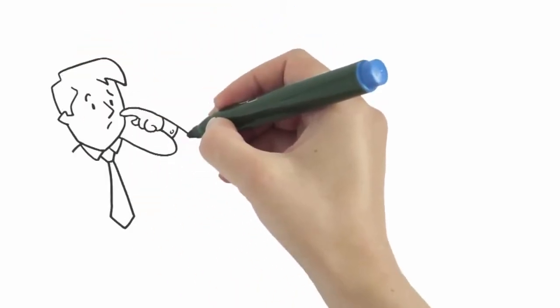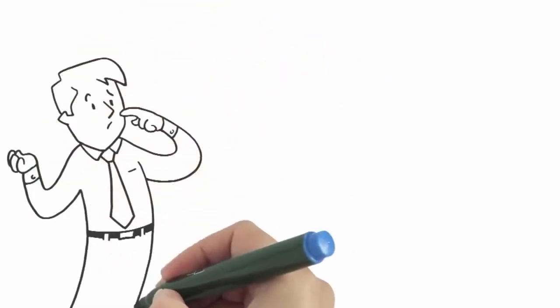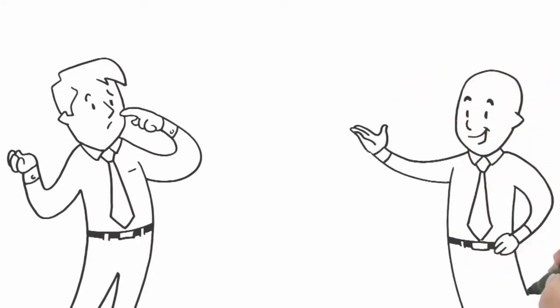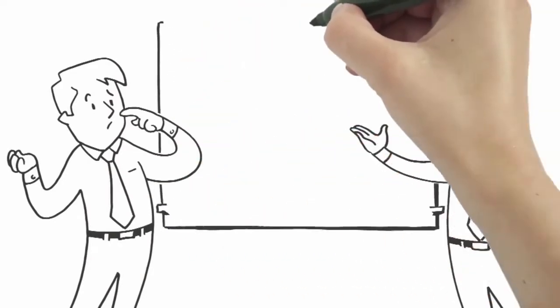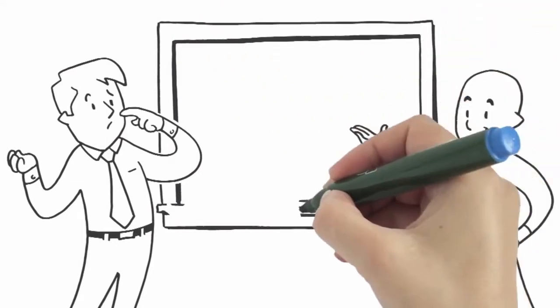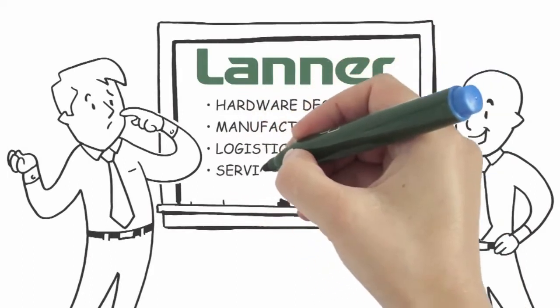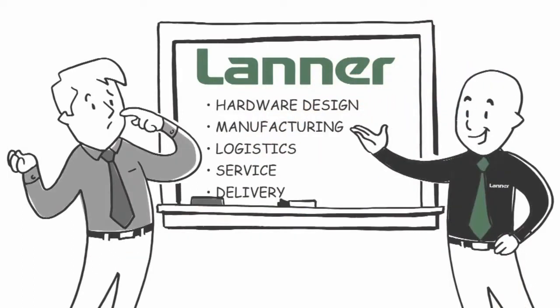Need a durable, purpose-designed platform for your unique software application? Lanner Electronics takes care of the hardware design, manufacturing, logistics, and service, and delivers your software in a customized hardware appliance, ensuring seamless communication between hardware and software. That is our core competency.